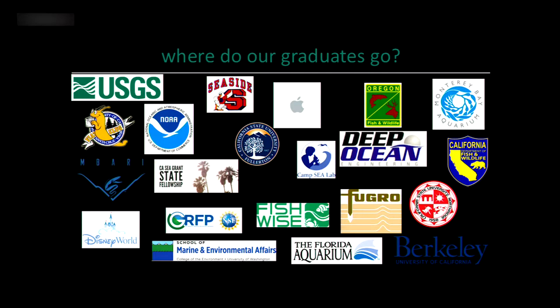Beyond grad school, students go on to a variety of different locations. In the education field, we have students teaching at Seaside High School or getting teaching credentials. Students are working with the underwater explorers program at the aquarium, and some have gone on to work in the husbandry program at Disney World — all sorts of things you wouldn't necessarily expect. Others go on to traditional careers like working with Fish and Wildlife or at the National Oceanic and Atmospheric Administration with the Fisheries Service.